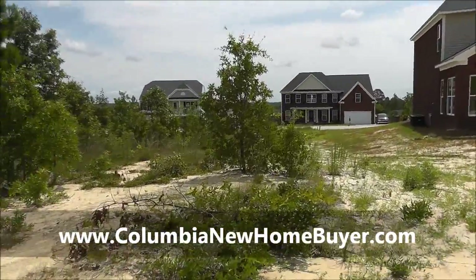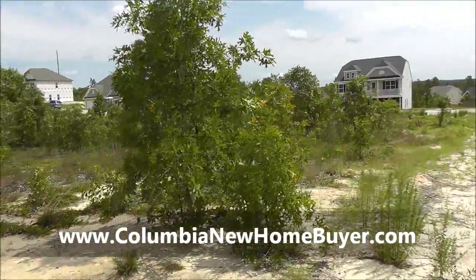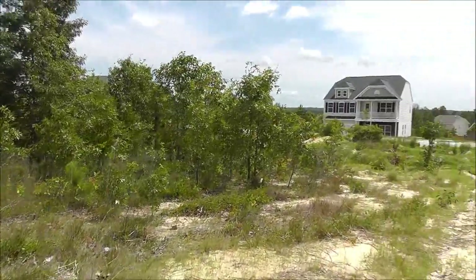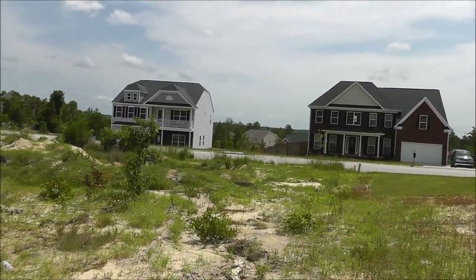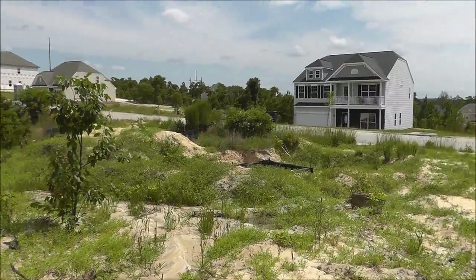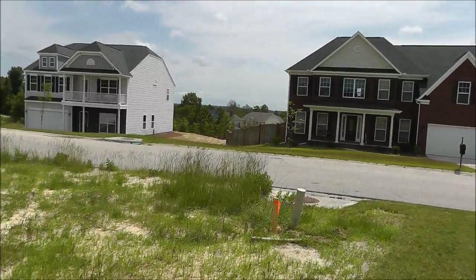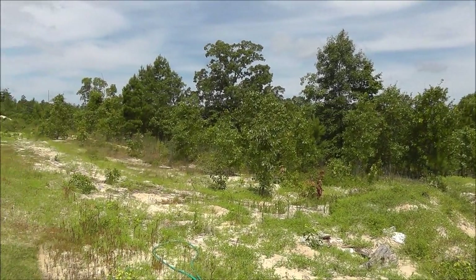The question would be: what exactly is going to be behind this lot? They might not have an exact answer because it might be owned by somebody else, or maybe there are future plans for expansion of the neighborhood — that'd be a question to ask. There is a lot in between 77 and 75, which is the next lot we're going to see — it's just not available and hasn't been built on yet. Take one last look here at lot 77, and the next lot we'll review is lot 75.